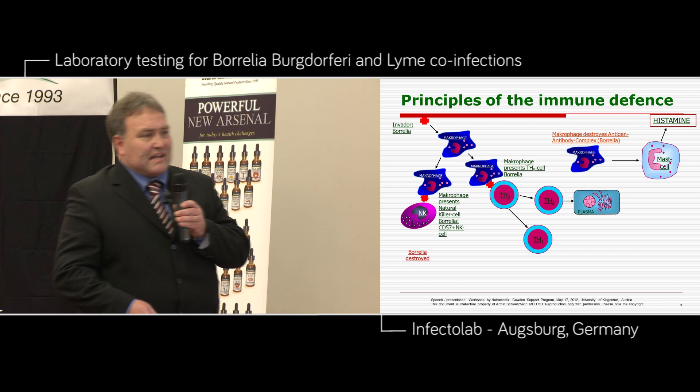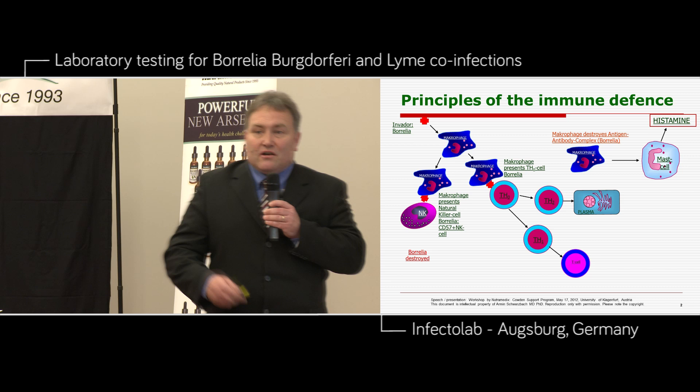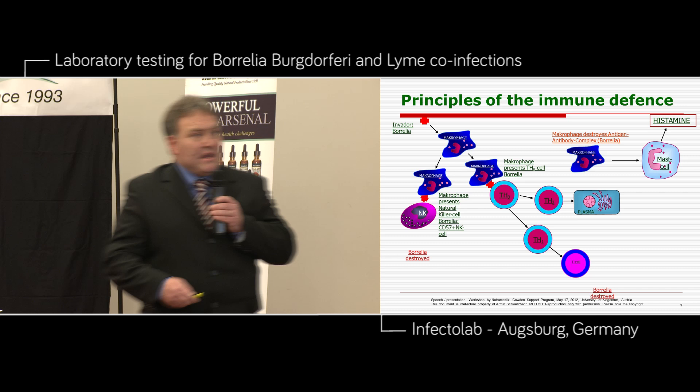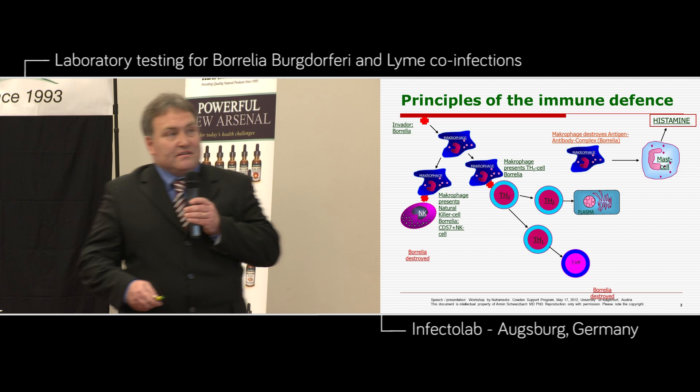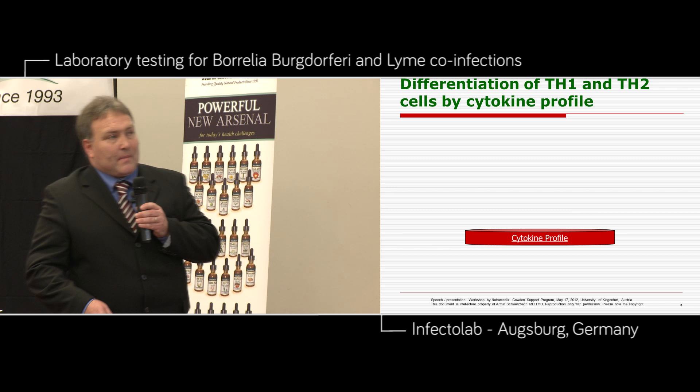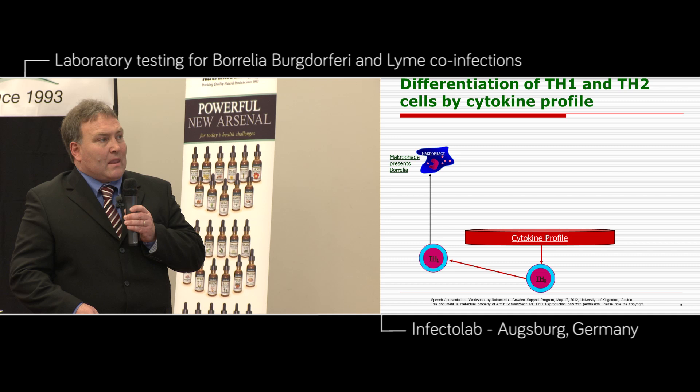We have the TH1 system. TH1 cells are the T cells, and T cells are responsible for directly destroying Borrelia or other bacteria — which is not so well known in medical universities. That's a big problem. So we have three pathways to destroy Borrelia: the natural killer cell on the left side, the T cell, and the antibody complex, and this leads to histamine release. We have different cytokine profiles: for the TH1 cell — interferon gamma, interleukin-2, and TNF-beta.